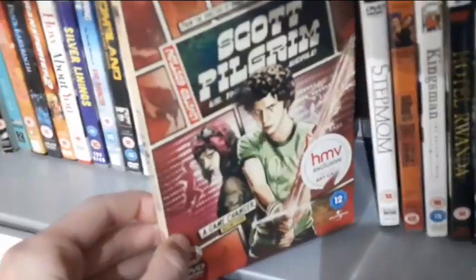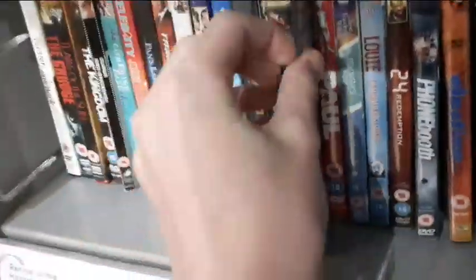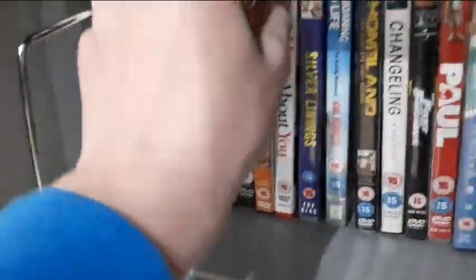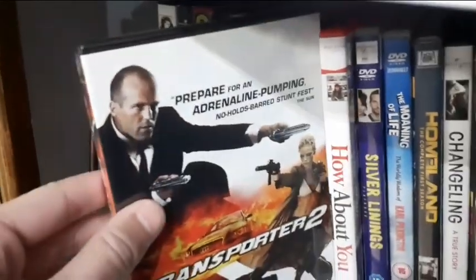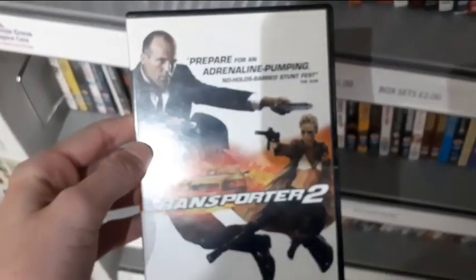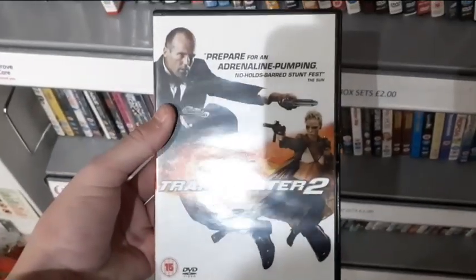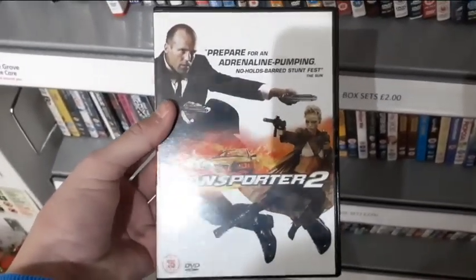They also have this Scott Pilgrim special edition HMV exclusive artwork - I have never even heard of that movie before. They have Fast and Furious widescreen edition and Transporter 2. I think I need this for my collection - I don't have it, so I'm going to be picking this up in the four for a pound DVD section.